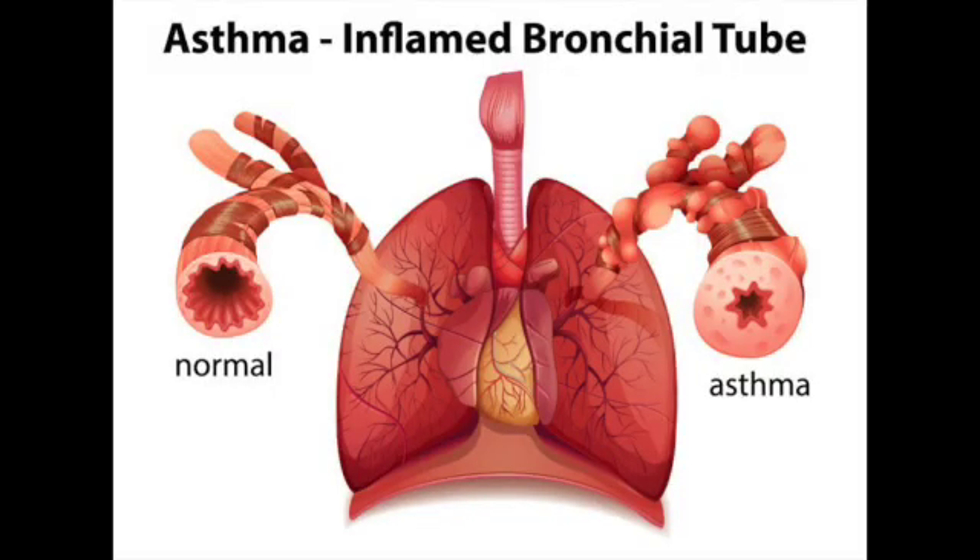As we know, in asthma, the small airways inside the lungs, called bronchi, develop inflammation or swelling because of allergies. This inflammation or swelling can be variable. It can be more during particular seasons and it can get worse with environmental allergens like pollens, dust mite, pet dander, and some triggers like air pollution, cigarette smoke, paints, etc.